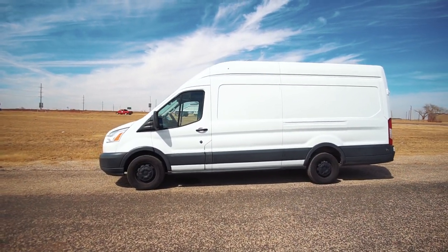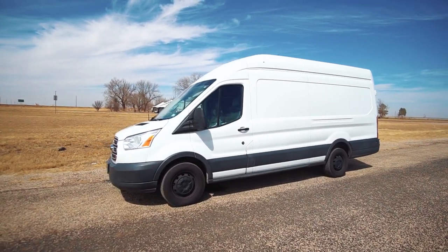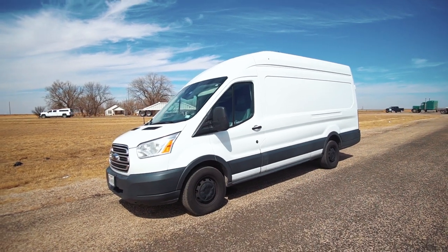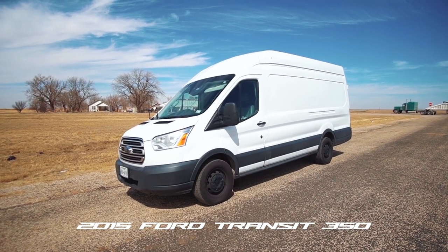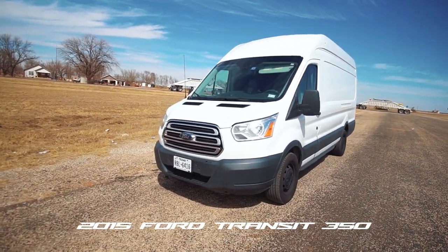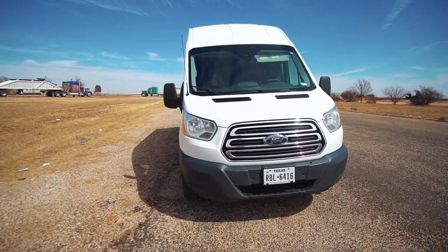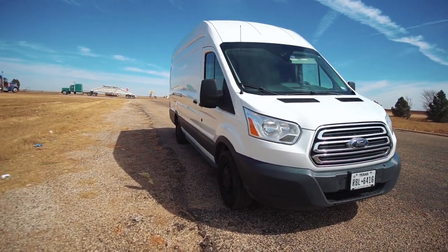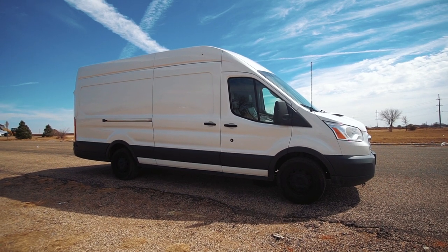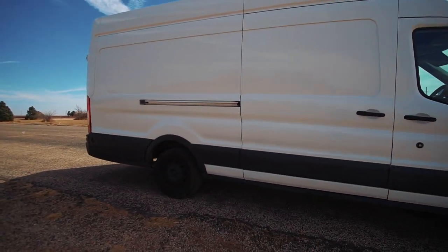Now that the van is all cleaned up I can give you guys a proper van tour. This here is a 2015 Ford Transit, the diesel model. I got this one a little while ago, probably four months or so. The van is a high roof with an extended body — it can fit three pallets in here easily.